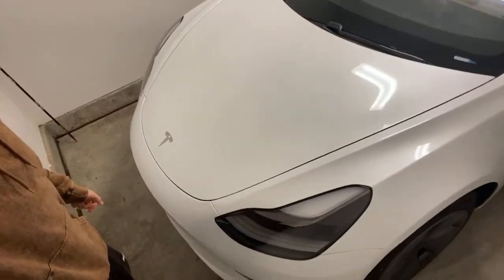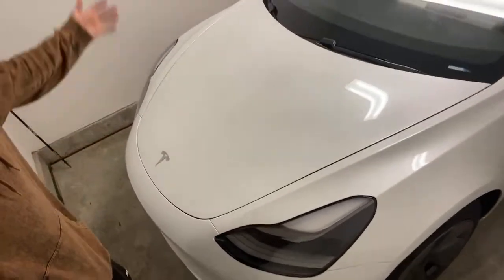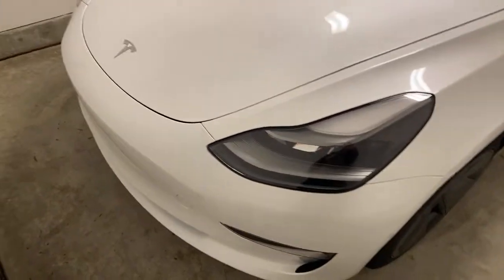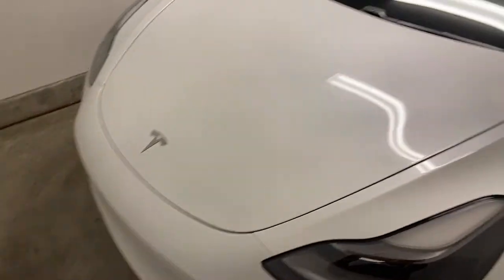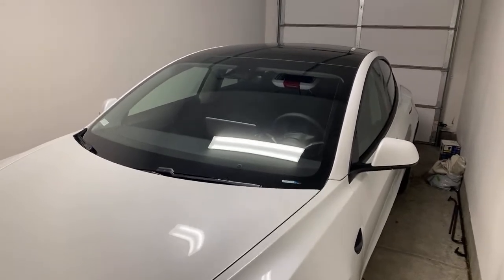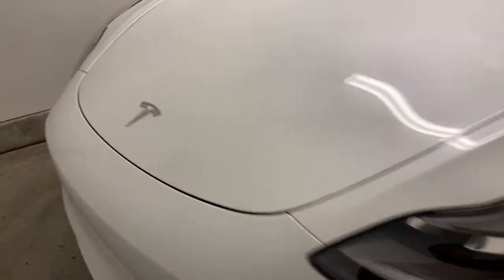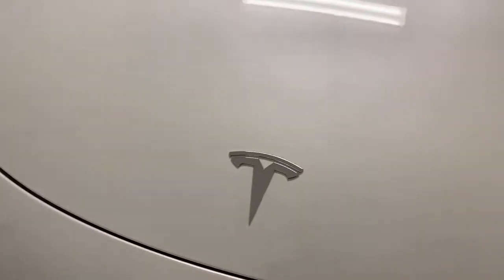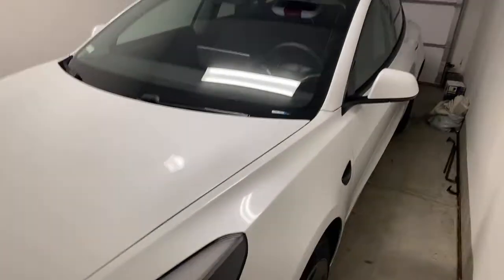I just wanted to go over some items for the Tesla Model 3 and explain those to you. If you have a question, hit me up, leave a comment, or send me a DM on Instagram. So this is the front of the vehicle — I got the Tesla Model 3, picked it up on New Year's Eve. The base price is $39,000, and with full self-driving it's about $49,000. This right here is actually the front trunk.